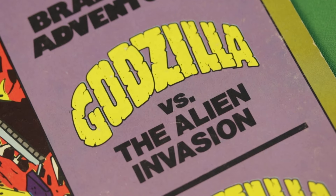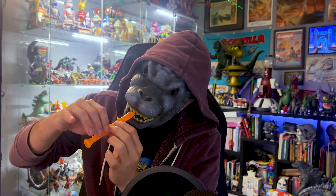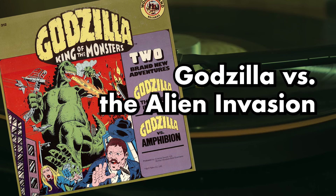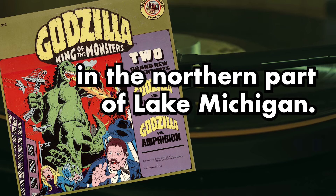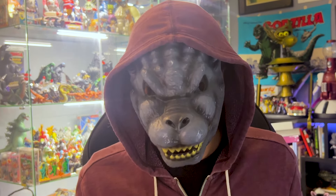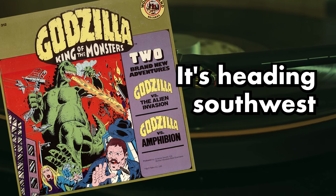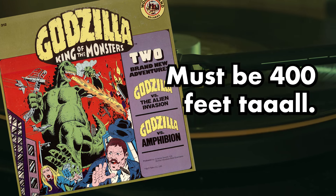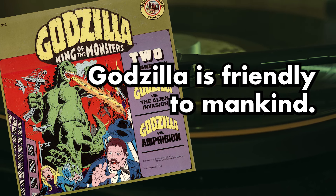I actually prefer the second story, Godzilla vs. the Alien Invasion. The story begins on a timber barge in the northern part of Lake Michigan. It also begins with two guys on a boat — a captain spotting monsters emerge from the water. This time it's Godzilla, and he's just passing through. 'Must be 400 feet tall.' Obviously, these sailors don't know that Godzilla is friendly to mankind.